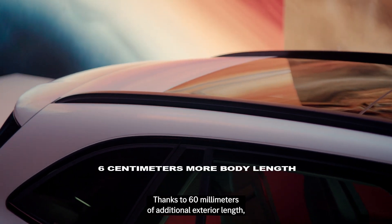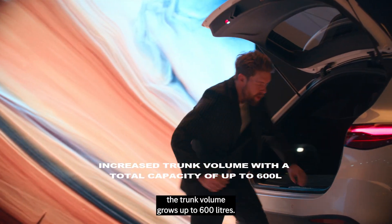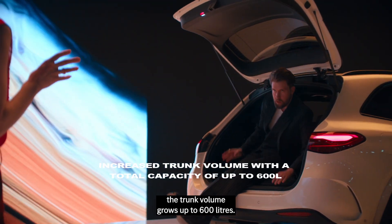Thanks to 60 mm of additional exterior length, the trunk volume grows up to over 600 liters.